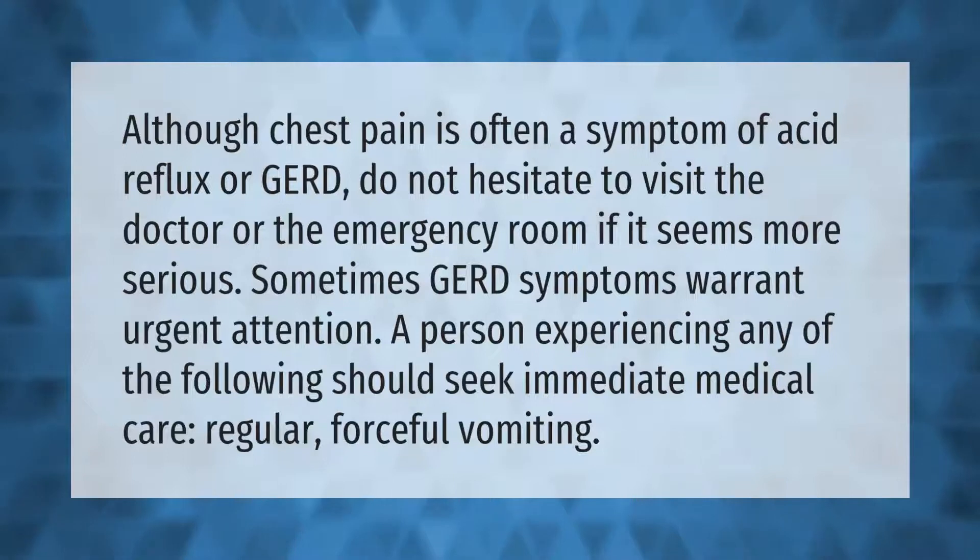Although chest pain is often a symptom of acid reflux, do not hesitate to visit the doctor or the emergency room if it seems more serious. Sometimes GERD symptoms warrant urgent attention. A person experiencing any of the following should seek immediate medical care: regular forceful vomiting.